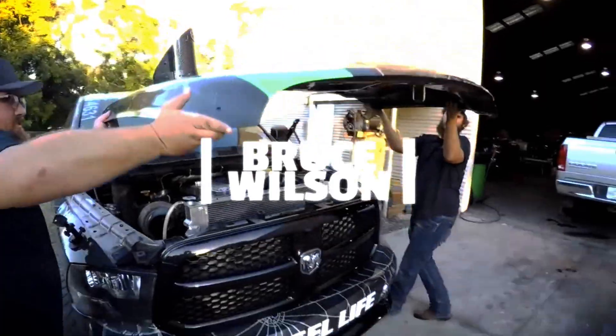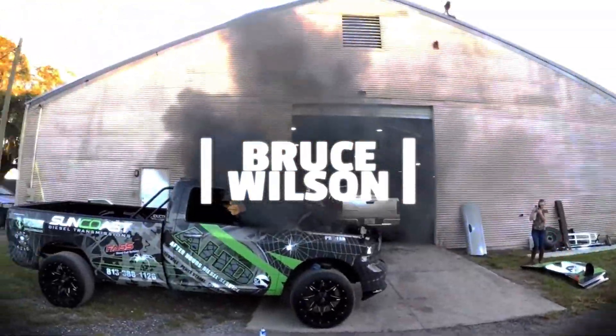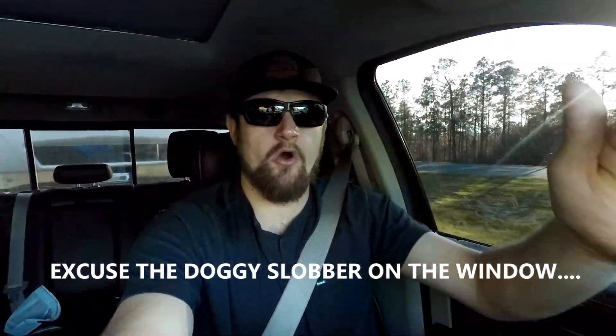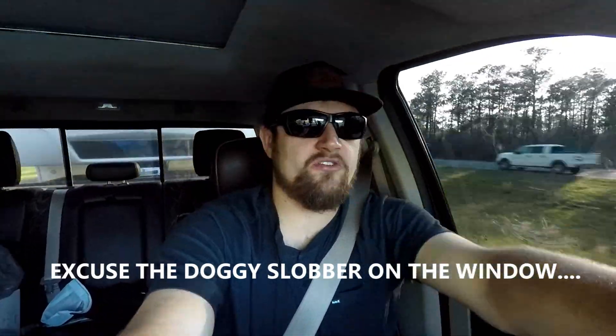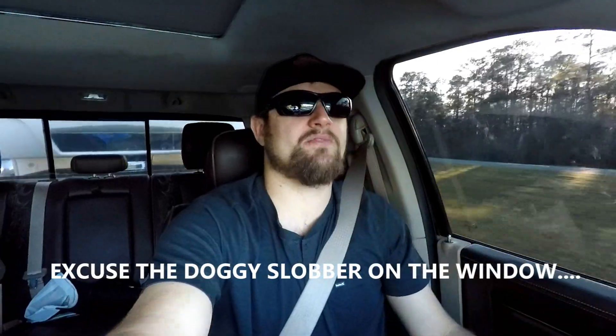What's going on guys, Bruce here, welcome back to the channel. What is up everyone, welcome back to the channel. So today we are headed to Emerald Coast Dragway. Yes, I didn't get an upload up yesterday, I am terribly sorry — we spent all day in class.